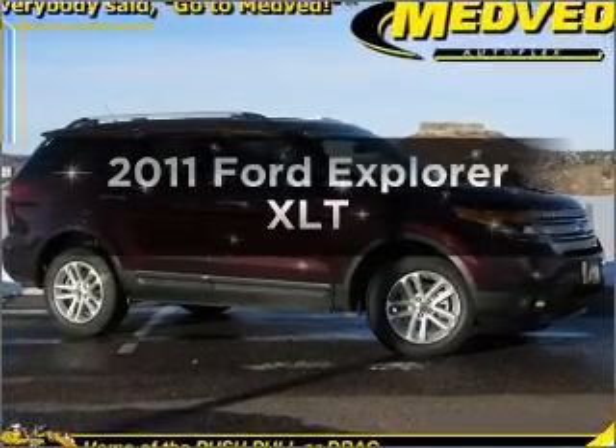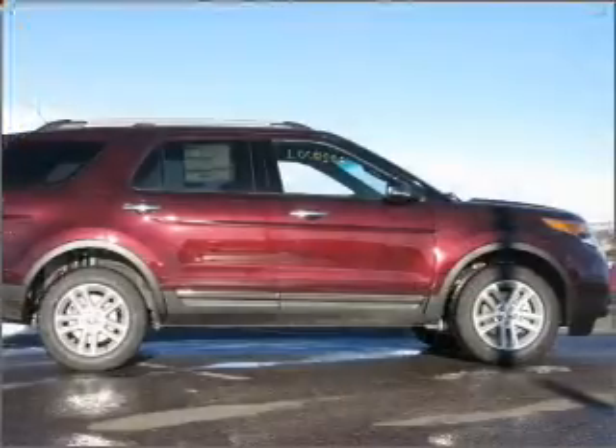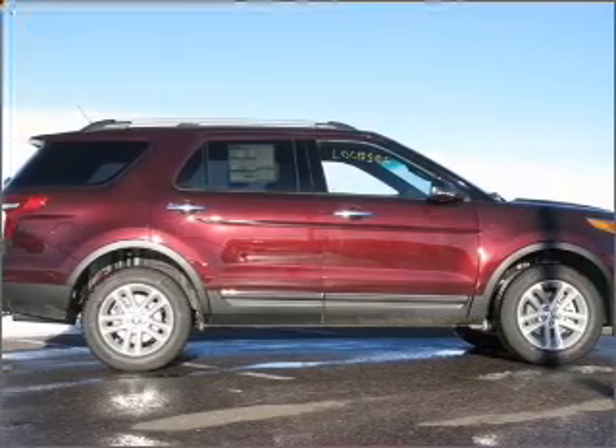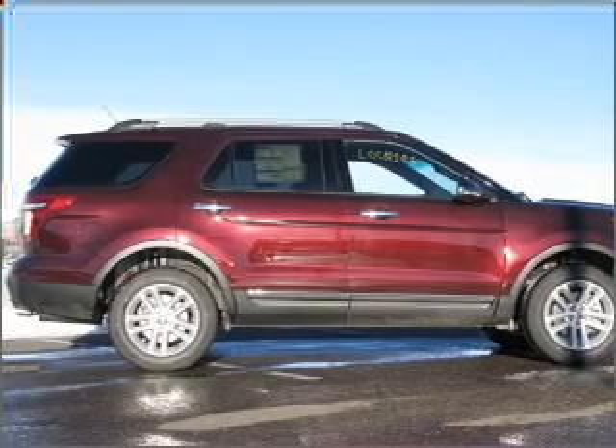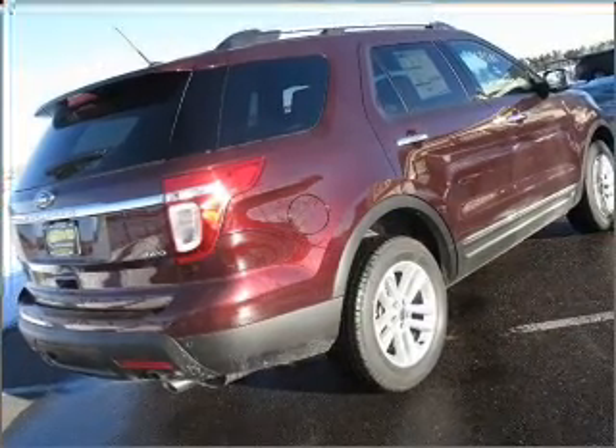Presenting the 2011 Ford Explorer — everything you need under one roof with this great vehicle. With a reliable six-cylinder engine that responds smoothly to its six-speed automatic transmission. Navigation included to help you get to your destination with ease.